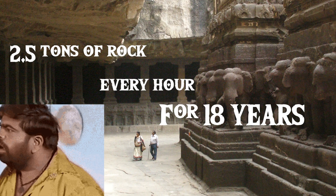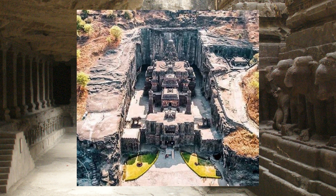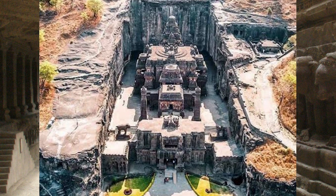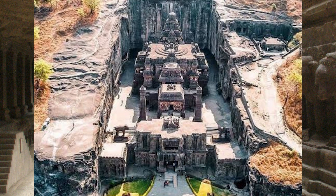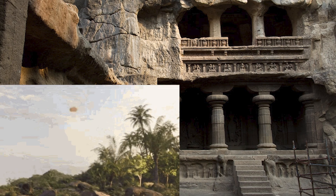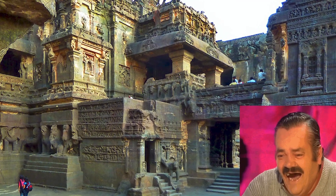No breaks — two and a half tons of rock removed every hour, on the hour. And that doesn't even take into account the carving of all the intricate details. With no heavy machinery — yes, I'm sure they were all just as strong as the Hulk and could lift two and a half tons with one arm themselves. Quite a simple task, right?